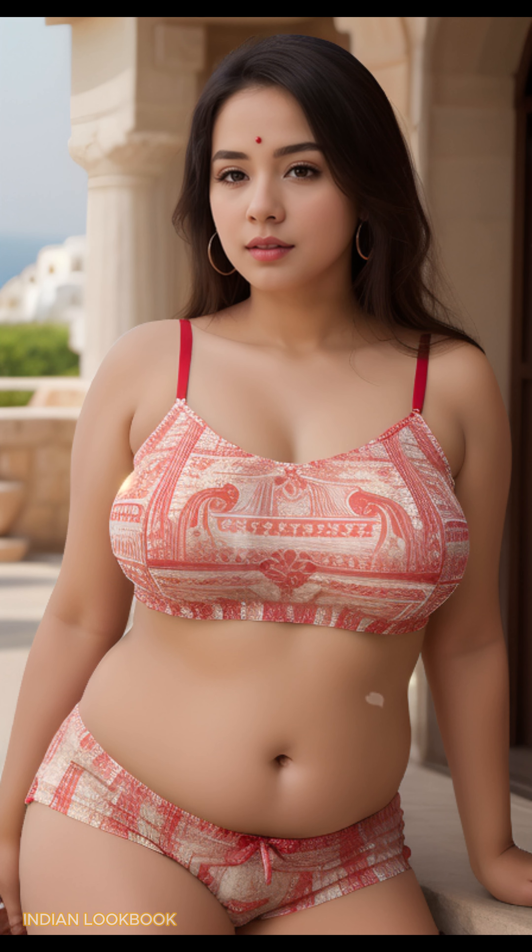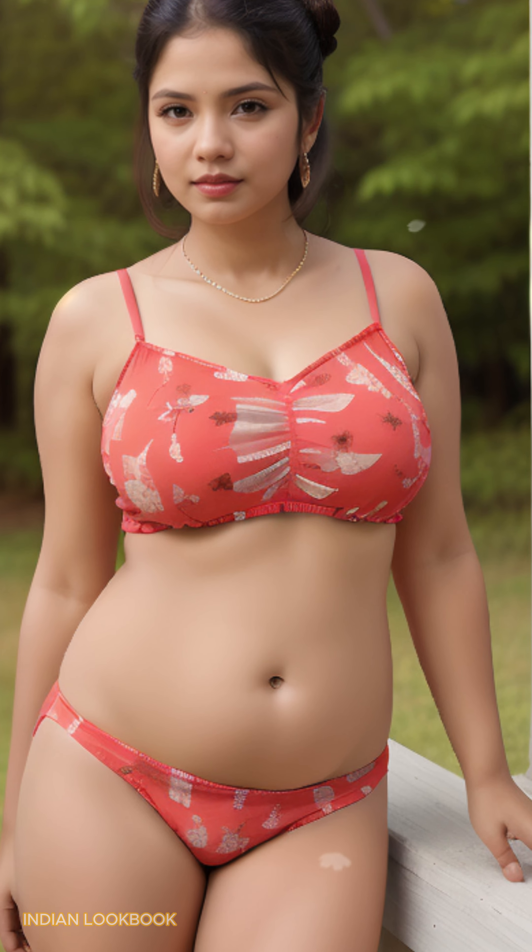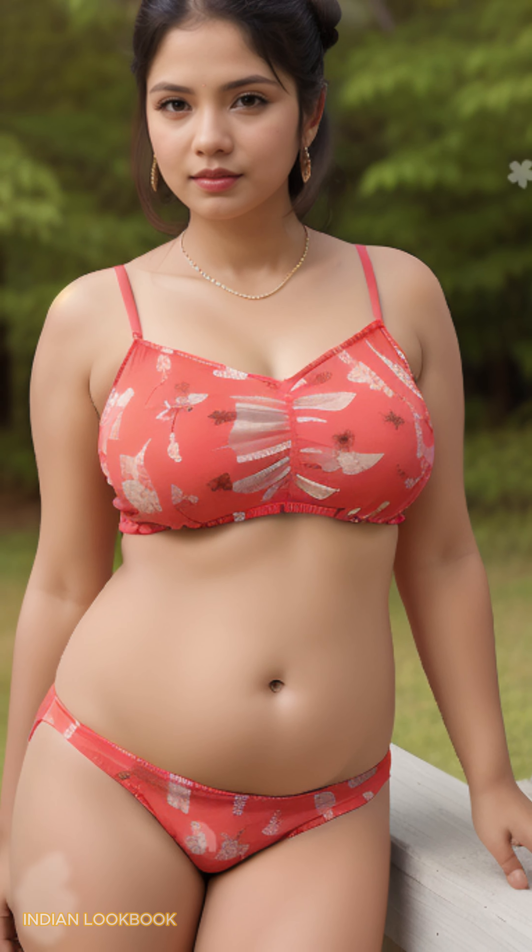From beach-ready ensembles to chic evening looks, this AI Art Lookbook is a celebration of the modern Indian woman. Let the allure of the Adriatic and the captivating beauty of the model inspire your fashion journey.